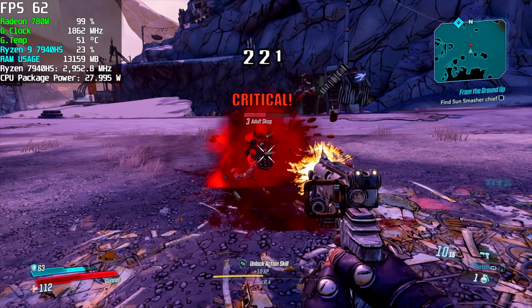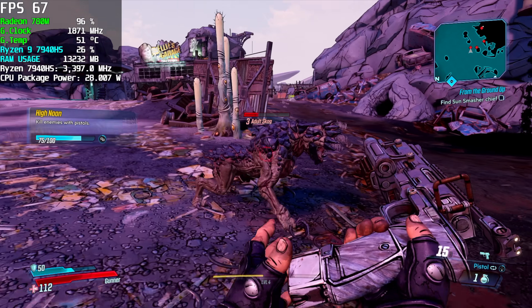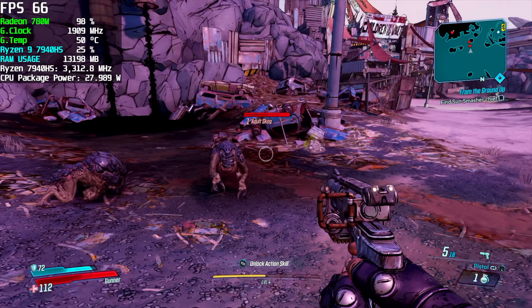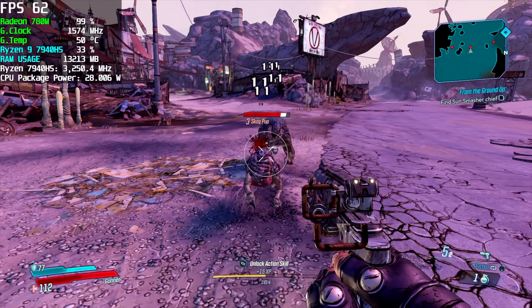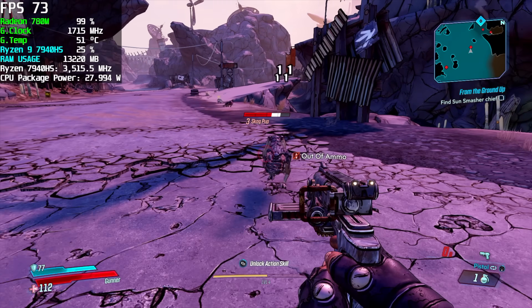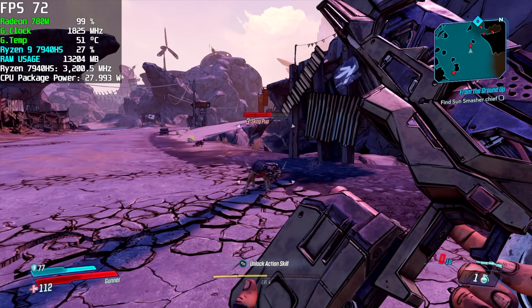I tested one more game from AMD's benchmark chart — Borderlands 3, set up the same way: low settings, RSR upscaled to 1080p. AMD's Z1 Extreme benchmark averaged 66 FPS, and we're right there — between 61 and 71 FPS on the 7940 HS at 28 watts. So we're working with a really close comparison to the Z1 Extreme.